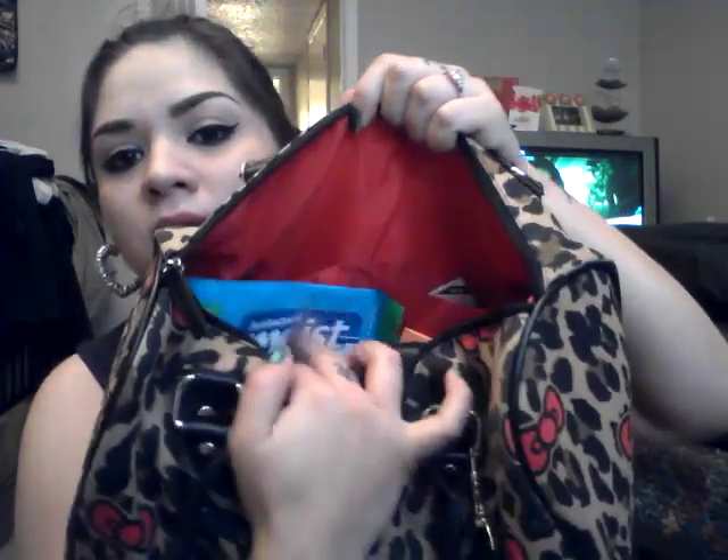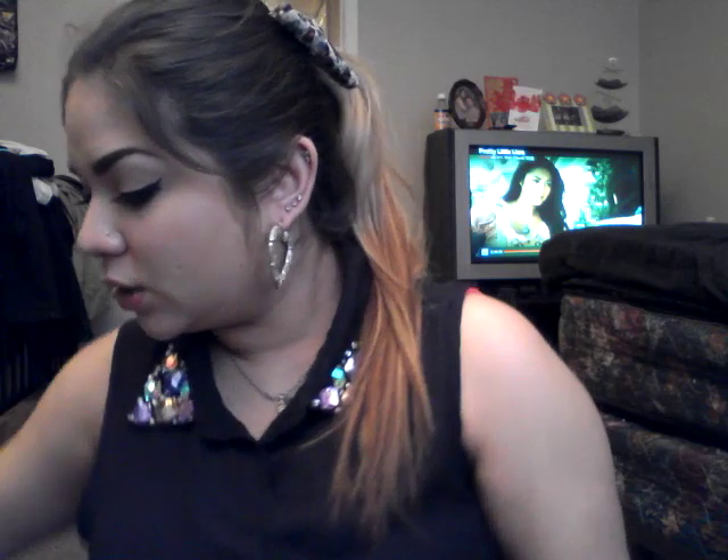So first of all, this is the bag that I'm carrying right now. It's a Leopard Hello Kitty bag. You can find this at Journeys and I just added this little strap. It has a ton of room. It is a dome shaped bag. It has a big old zipper right here and then like two little pouches on the other side. It is pretty full and it's already starting to get heavy so I wanted to go ahead and try to clean it out.